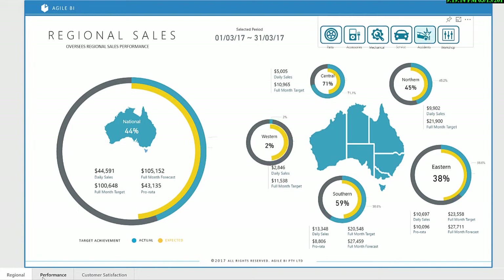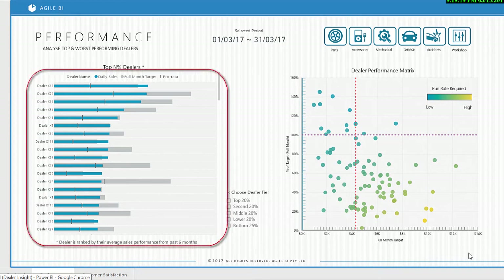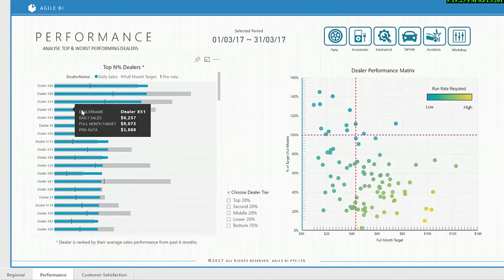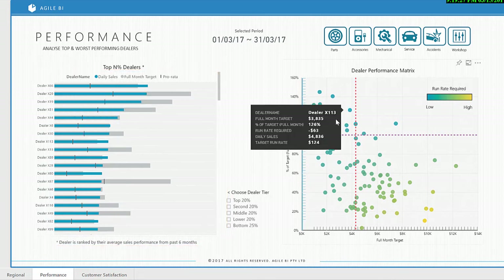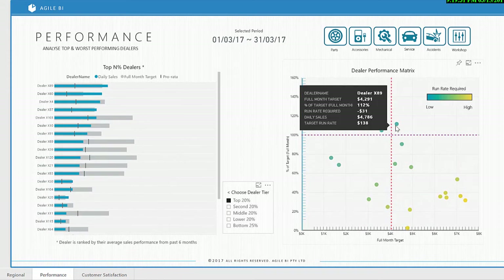The performance dashboard visualizes top and bottom performing dealers in the network. The left-hand side ranks the best performing dealers based on sales performance over the last six months. The right-hand side visualizes the performance of the dealer network by plotting the run rate required to meet target based on time of the month.